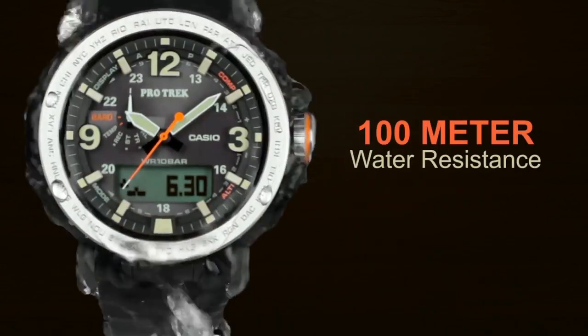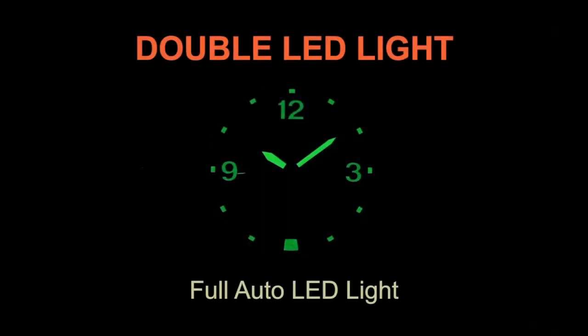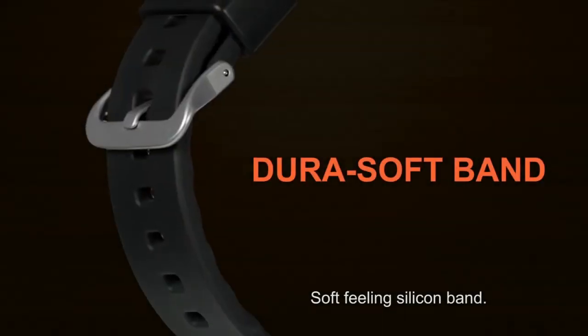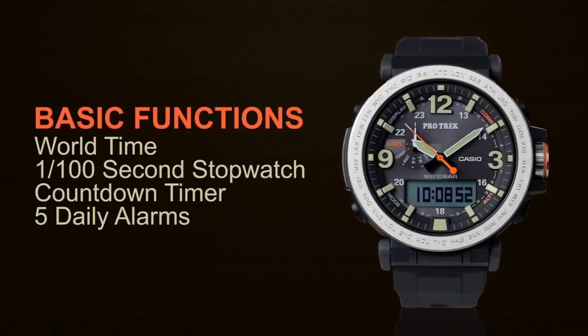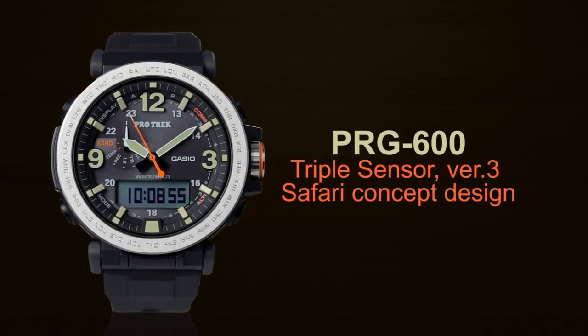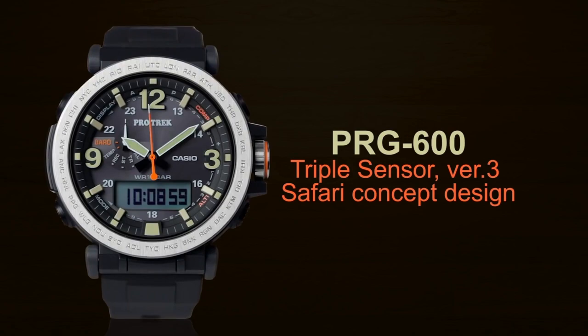It includes a day-date calendar and special features such as bezel markings, water resistance, a second hand, compass, world time, and high-contrast hands. The item weighs 2.74 ounces and operates on a Japanese quartz movement. It is water-resistant up to a depth of 330 feet.